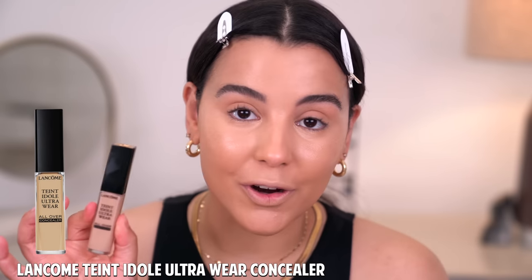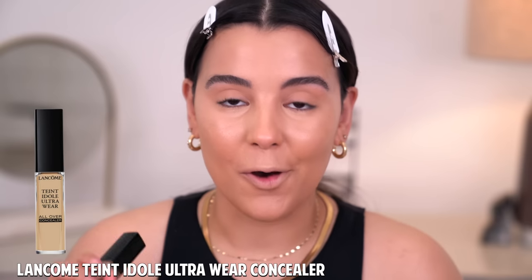Now for concealer, I am super excited to try out a new concealer with you guys on camera. It's also by Lancôme — this is the new Teint Idole Ultra Wear All Over Concealer. Look at this — oh, so freaking cute, right?